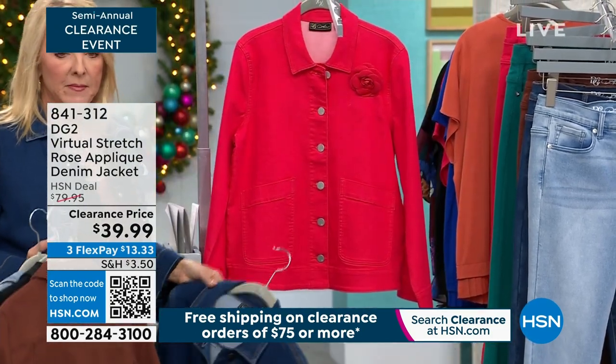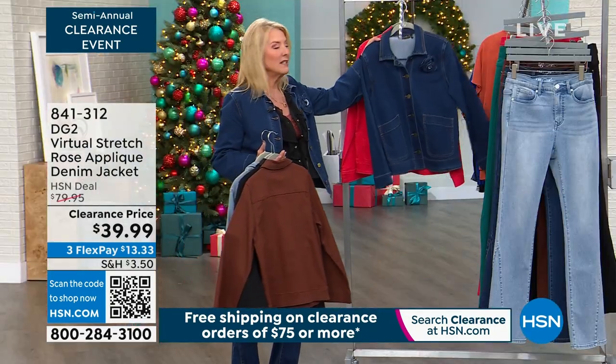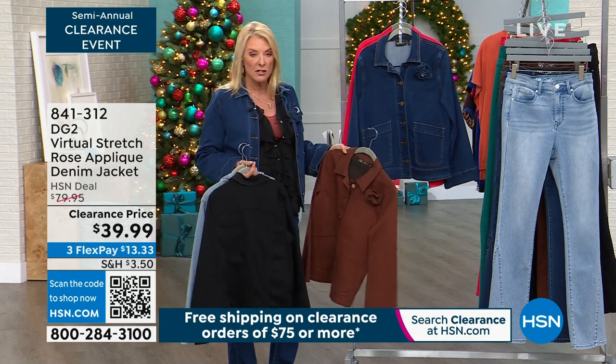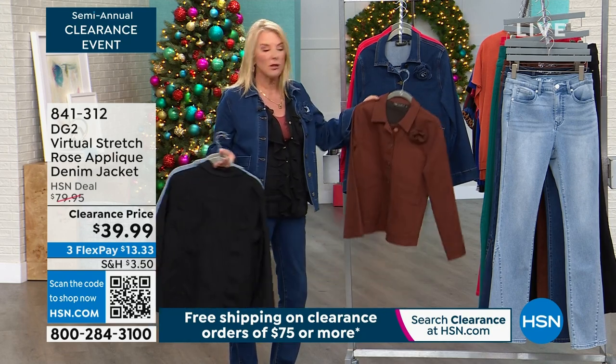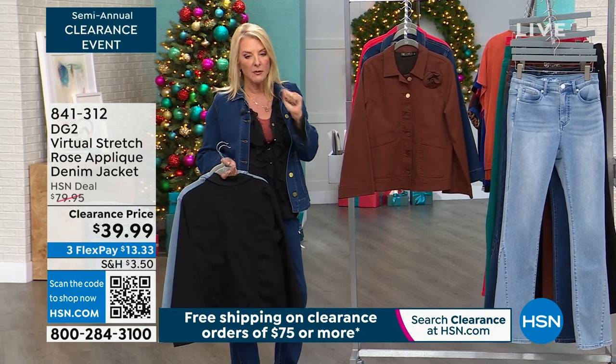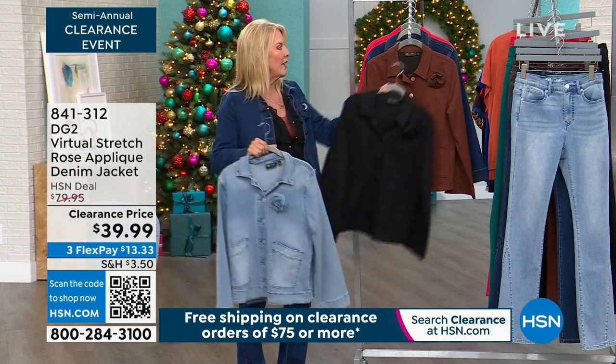This is going to be your deep magenta. These originally were $79 and some change — almost $80. Her jackets are more expensive than her pants, so at $39.99 with the three flex, you can get this home for about $13 and some change.